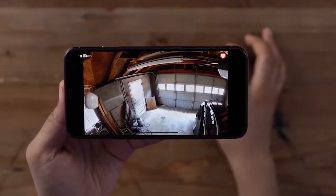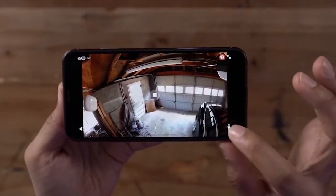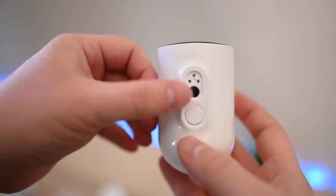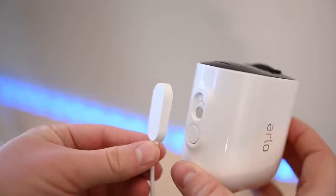If you have the Arlo plugged in via its magnetic cable, you can configure detection hot zones, outside of which it'll ignore motion. This is handy if you live near a busy road, for example, though the power requirement somewhat nullifies its otherwise wireless nature. The mount is super strong, meaning you can point an Arlo Ultra wherever you need it and remove it quickly for charging.